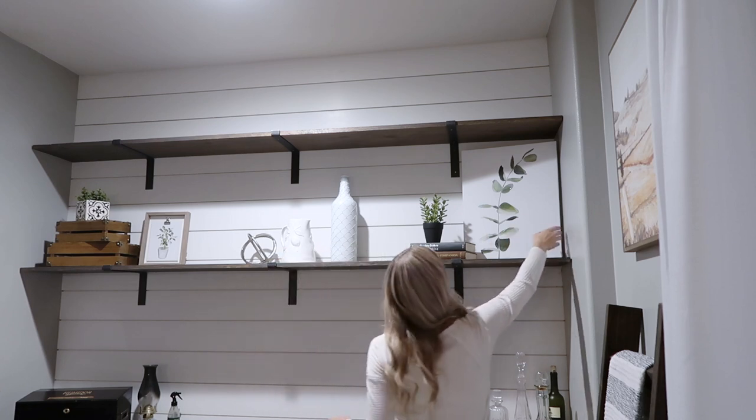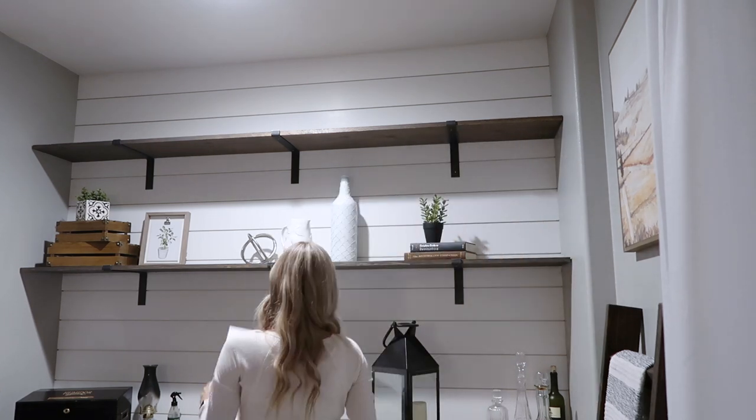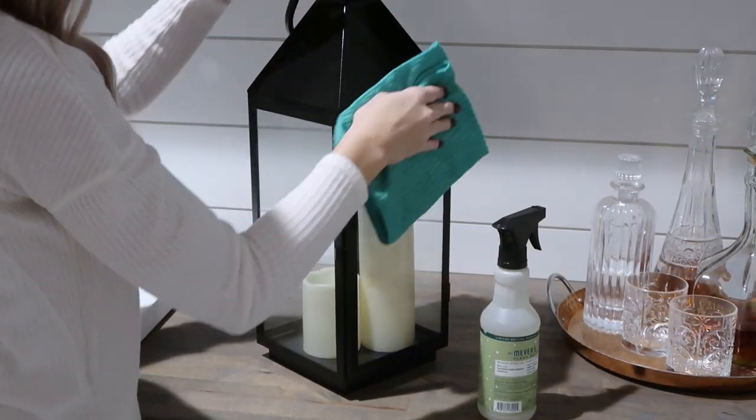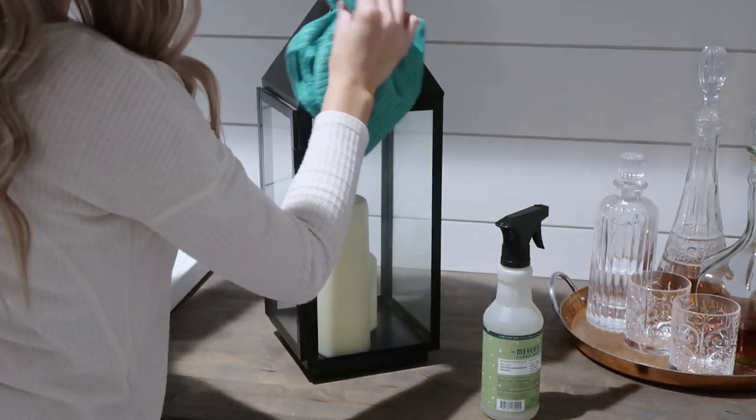As you can tell by the lighting, it's getting into nighttime, so I'm gonna do just a few more things tonight and then we'll get a fresh start in the morning.